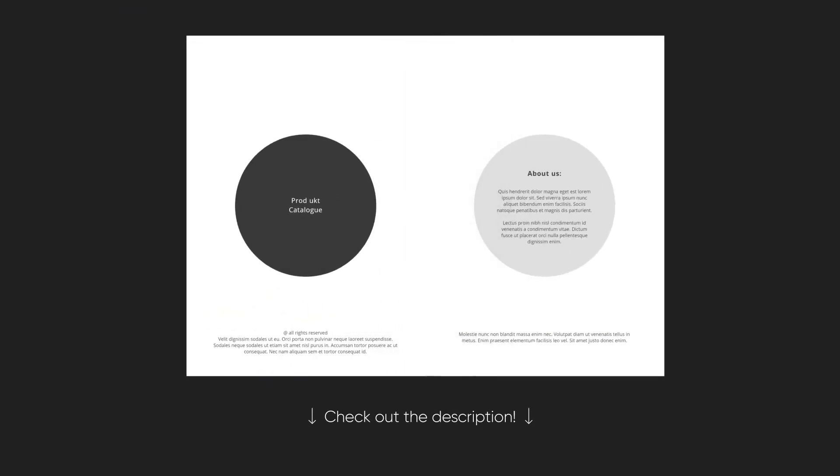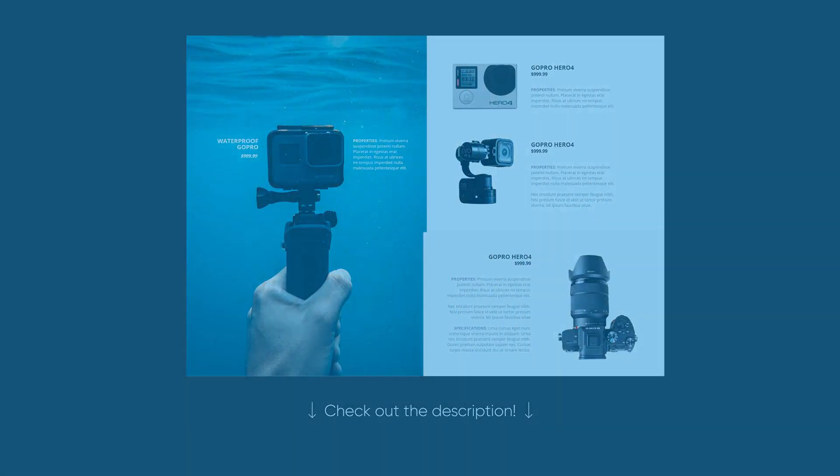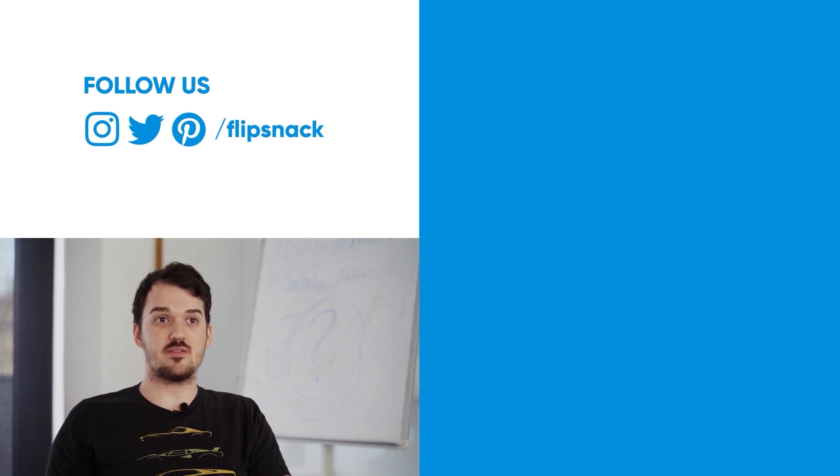There are additional useful resources in the description, so be sure to check it out. If you liked that video, then you should check these out. We have lots of other videos you can watch.